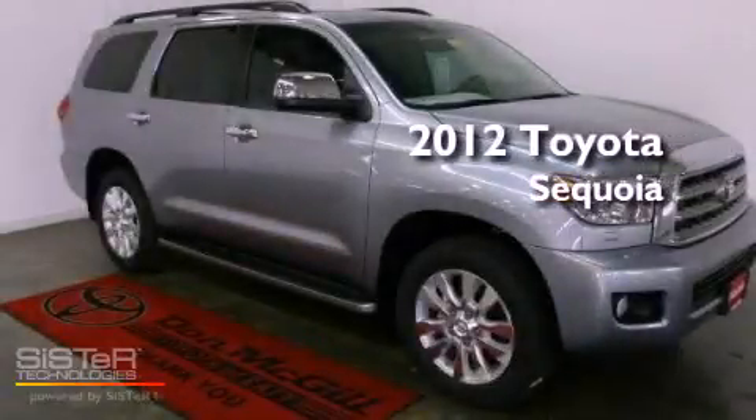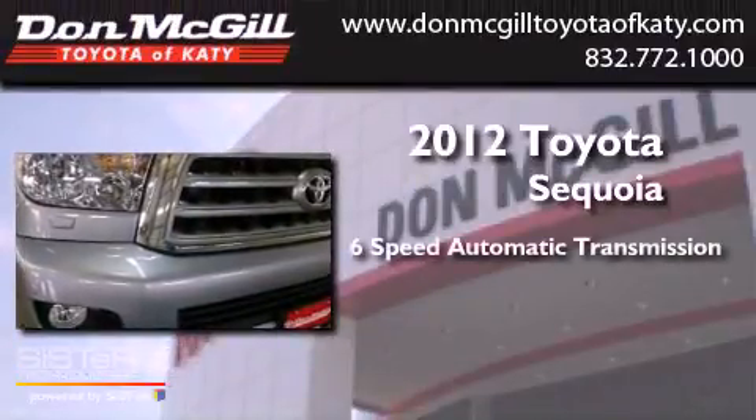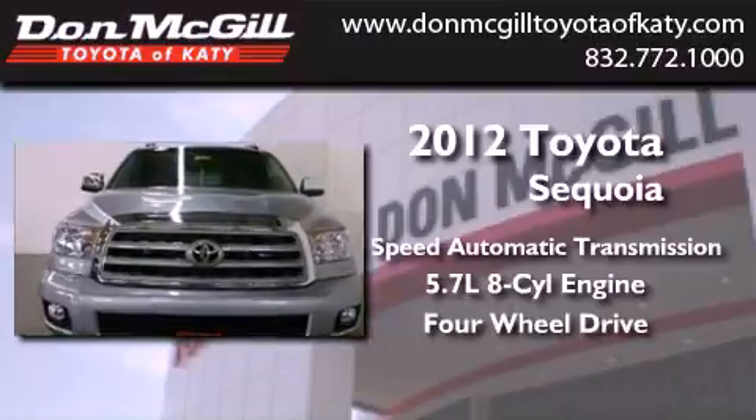This is a brand new 2012 Toyota Sequoia. This vehicle has seating for seven adults, a 5.7 liter V8, and the added capability of four-wheel drive.